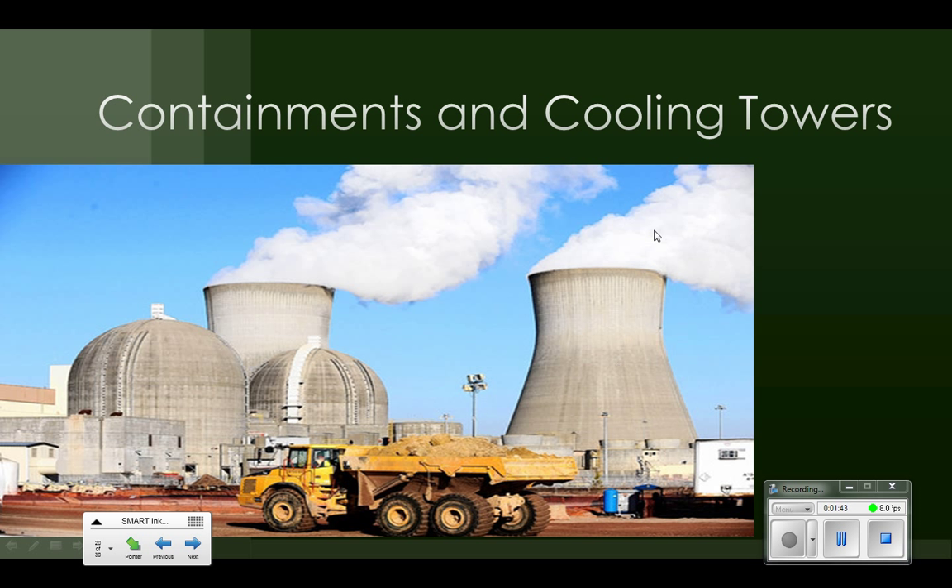All these cooling towers are doing is cooling off the water in that third loop of water. This is steam coming out of here. This water has never been in contact with the inside of the containment — it is just cooling water.